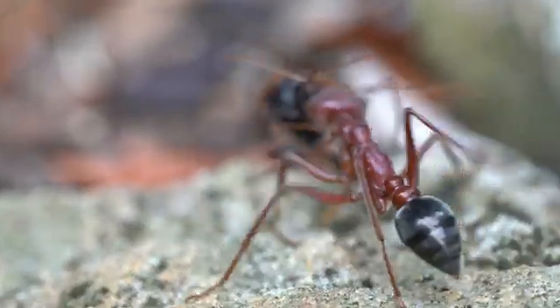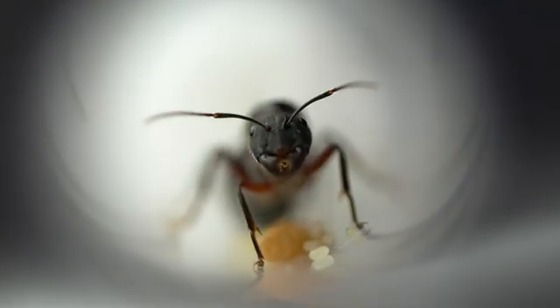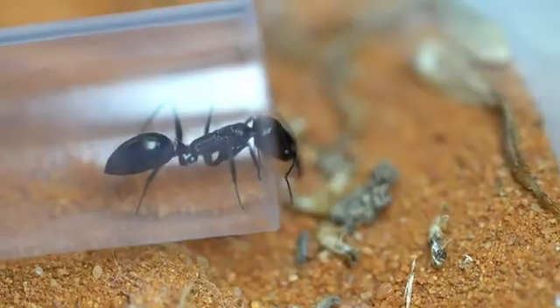This is Part 2 of 2. In this video you will see Sugar Ants, Big Headed Ants, Trap Jaw Ants, Meat Ants, and more.